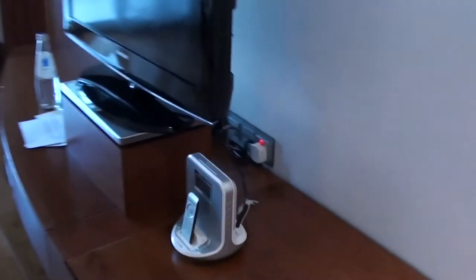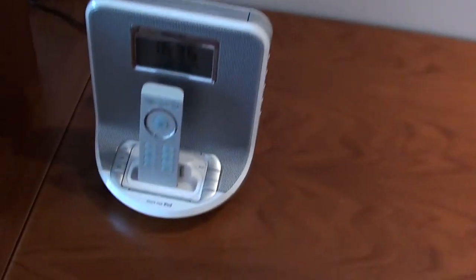And of course we have some closet space here as well — the usual amenities and an ironing kit. This is actually quite nice: I don't do yoga, I probably should, but they have a yoga mat in this suite by default. There's one more closet with a safe inside. And here we have a dock for iPhone — actually it looks like an iPod dock, but it probably works on iPhones as well.